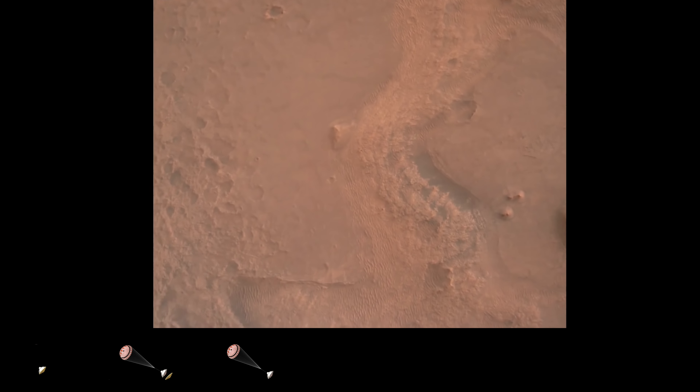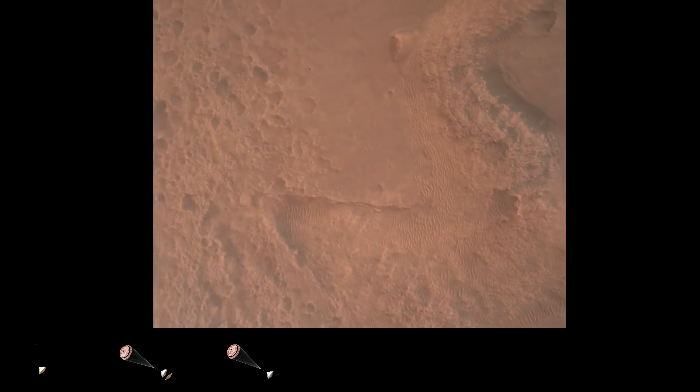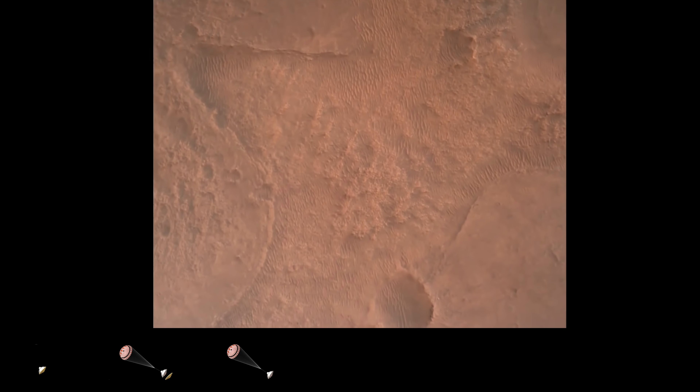Nav filter converged. Velocity solution 3.3 meters per second, altitude 7.4 kilometers. Nav has radar lock on the ground. Current velocity is about 100 meters per second, 6.6 kilometers above the surface.